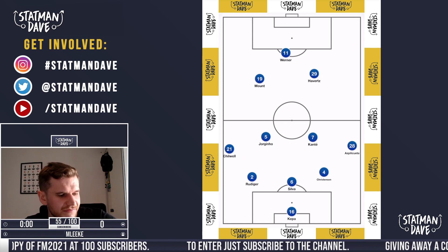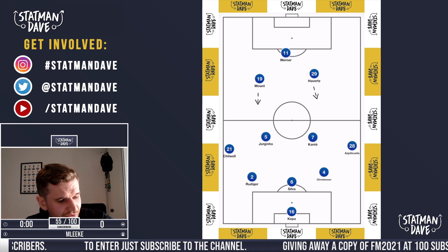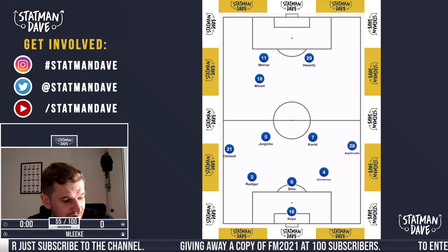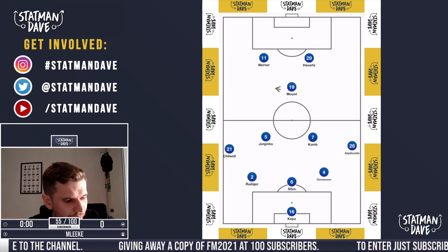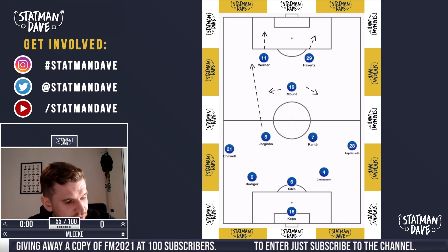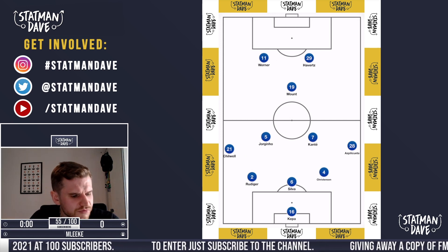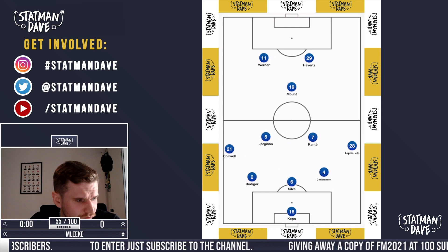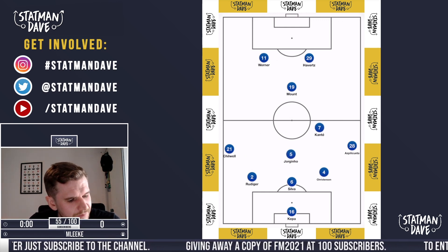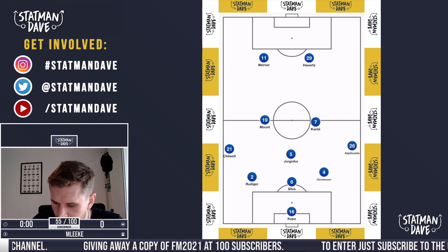I like the way you could potentially have it as a front three — two tens coming off the line and one forward running in behind. Or alternatively, position it as one attacking midfielder who can get on the ball, get himself turned, and then you've got two bits of pace in behind that can be found with Jorginho's passing from midfield and the support play of the two wing-backs. But for me, the best shape for Chelsea right now is the 3-5-2: Jorginho holding, Kante on the right-hand side, Mason Mount on the left-hand side, and Werner and Havertz as the front two.